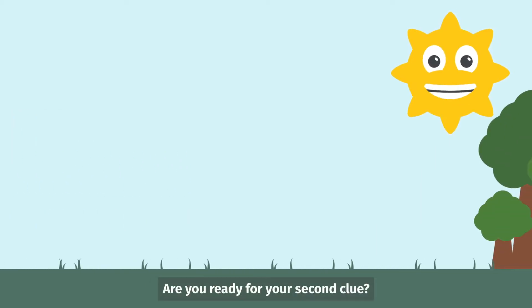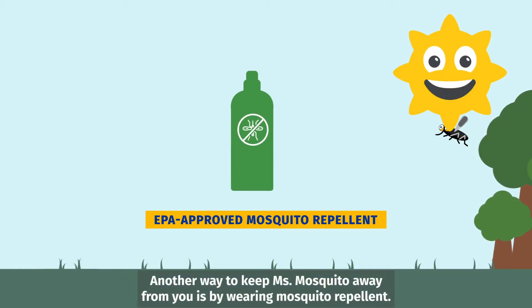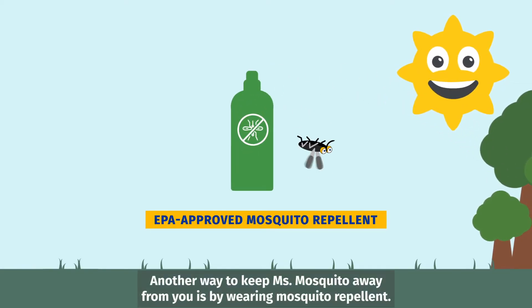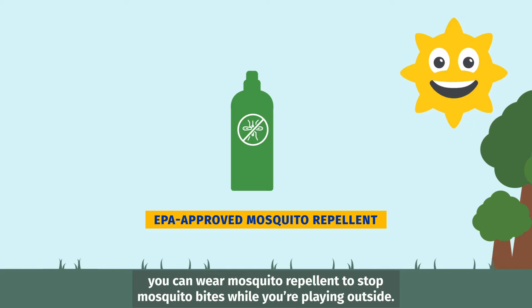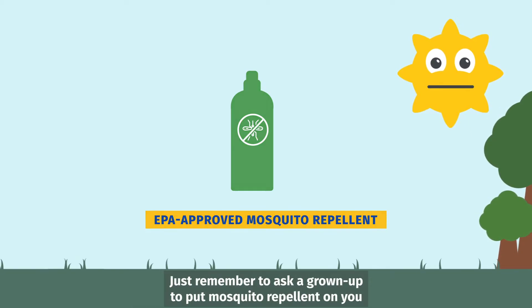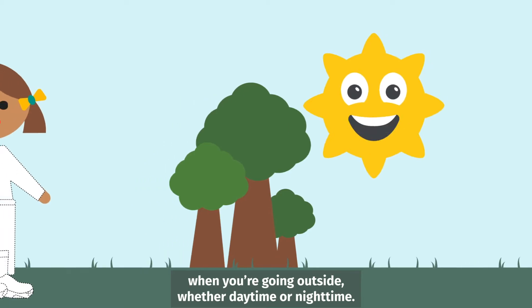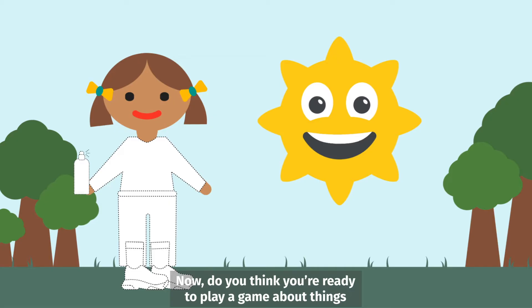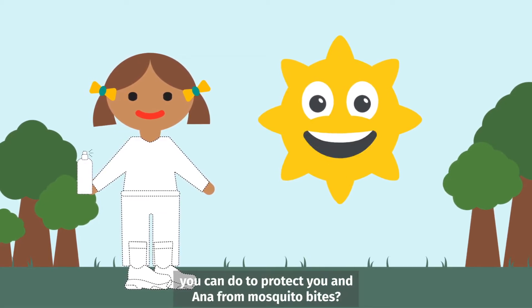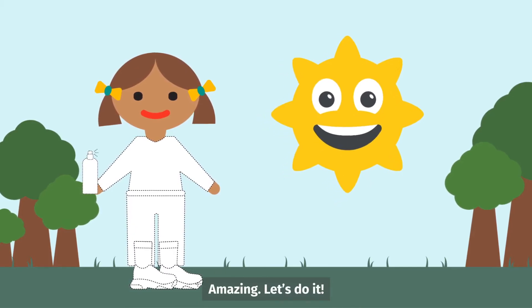Are you ready for your second clue? Another way to keep Miss Mosquito away from you is by wearing mosquito repellent. Just like you wear sunblock to prevent sunburn, you can wear mosquito repellent to stop mosquito bites while you're playing outside. Just remember to ask a grown-up to put mosquito repellent on you when you're going outside, whether daytime or nighttime. Now, do you think you're ready to play a game about things you can do to protect you and Anna from mosquito bites? Amazing! Let's do it!